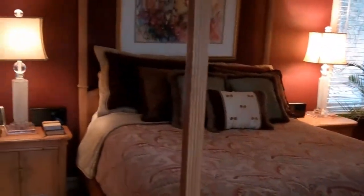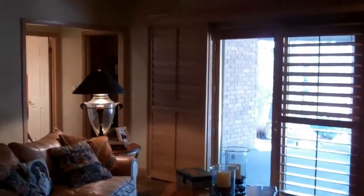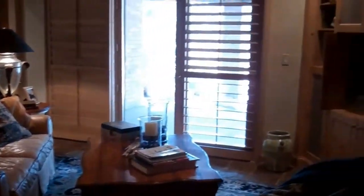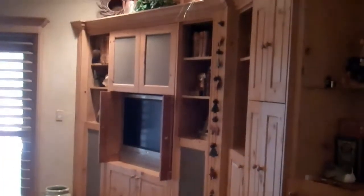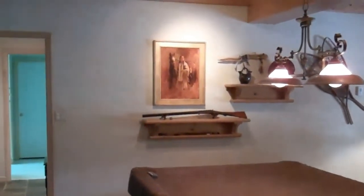The walkout lower level features beautiful plantation shutters and striking beamed ceilings with recessed lighting. There's room for your sofa, recreational furniture, and there's a built-in entertainment center — the detail in that is unbelievable. You have slate floors and also room for your pool table. I love the hand-troweled walls; it's such a nice touch down here.